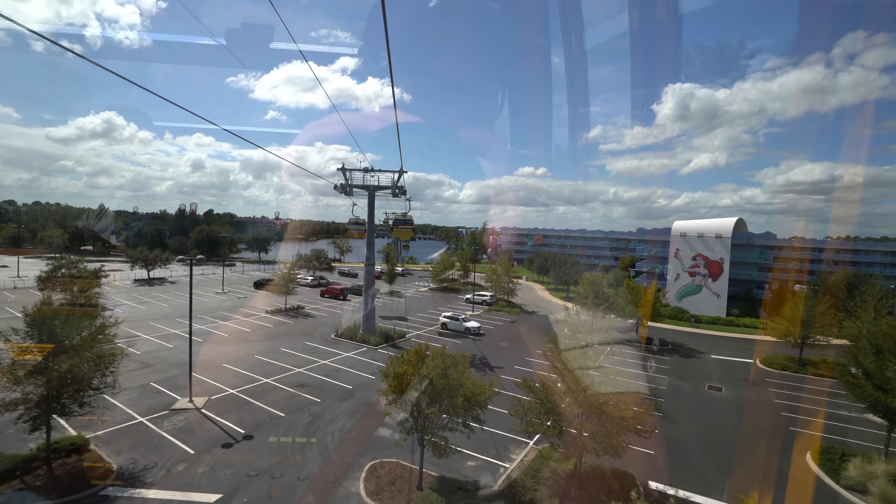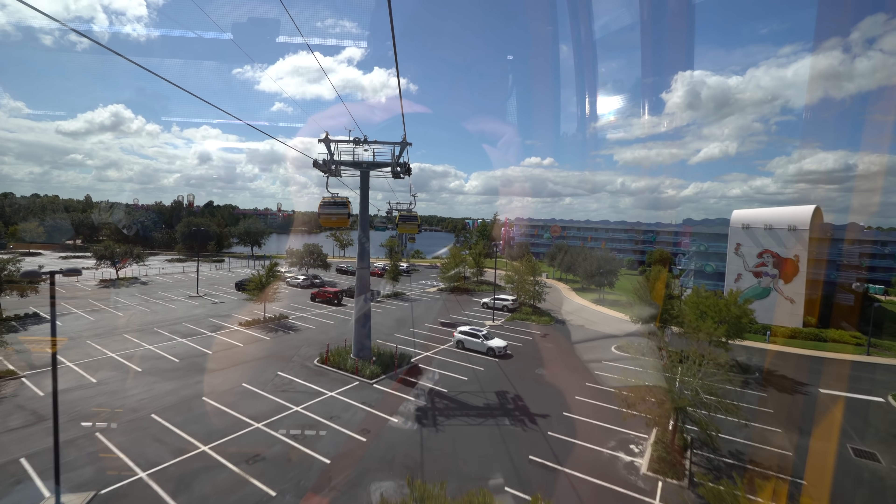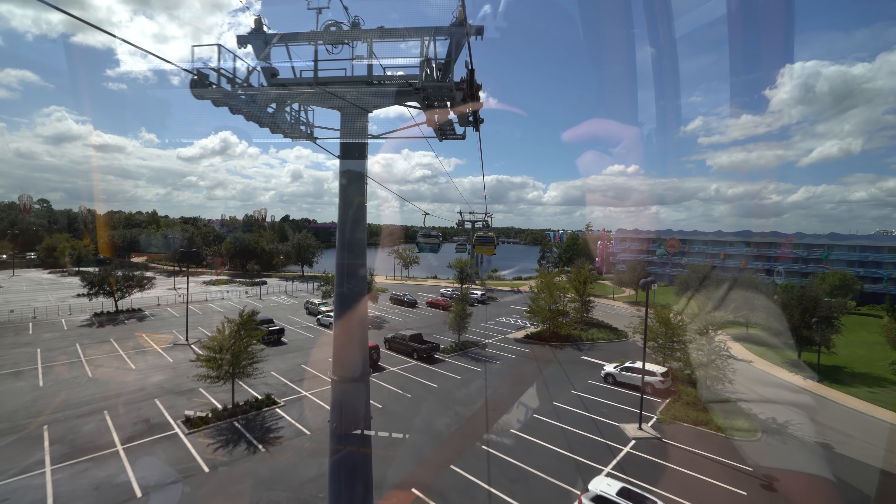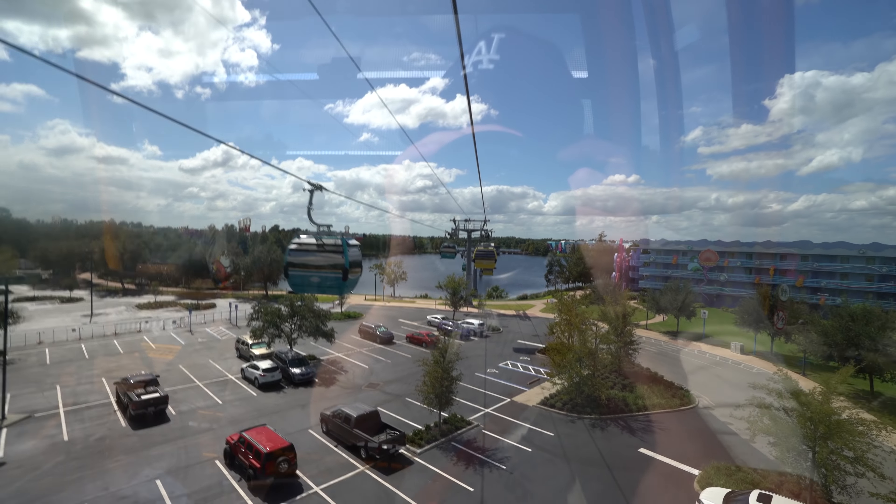On your left is Disney's Pop Century Resort, a memorable resort that celebrates the way we lived, played, and communicated with each other throughout the 20th century.